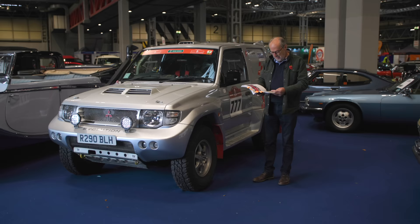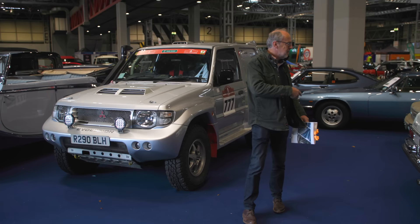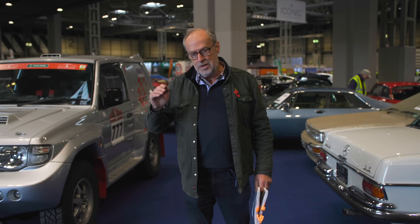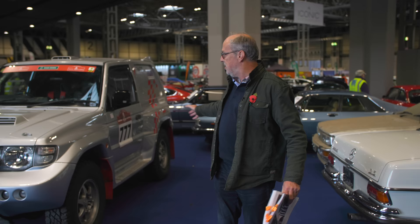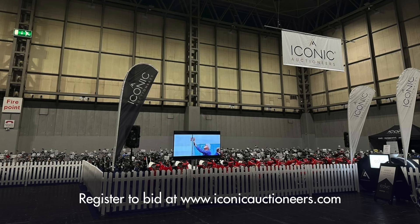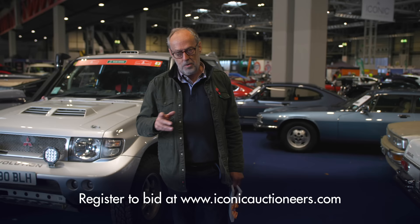So there you go — a real rush round all the cars here. We haven't covered all 165 cars; if you want to find out more, check out the Iconic Auctioneers website. Today is Thursday; tomorrow Friday is the viewing day. Saturday all these cars go under the hammer, sale starts at 10 o'clock in the morning and you can watch it live online on YouTube. The bikes are all in another hall and they're under the hammer on Sunday. I hope you enjoyed this video — keep watching and keep subscribing.